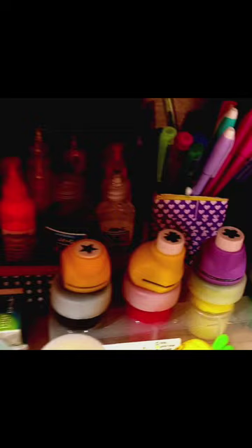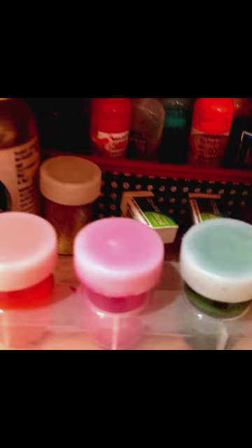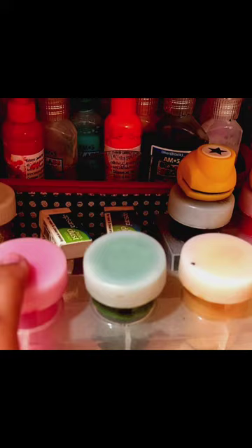Here there are some stamps, some erasers, and a box with glitter on it that can be used for art and craft. Then there are paint bottles that can be used for painting on canvas, and an eraser I bought from a nearby shop.